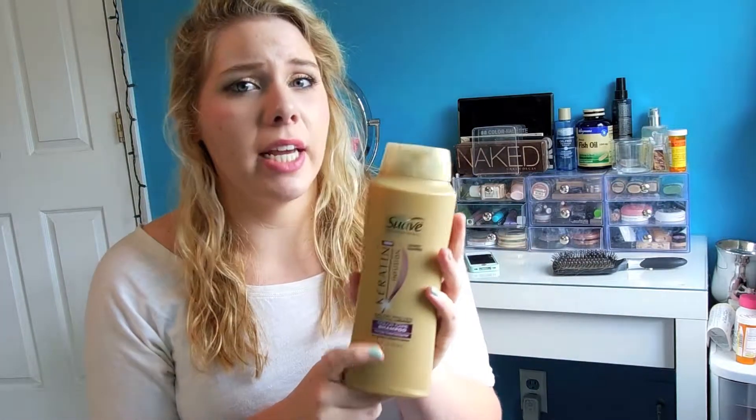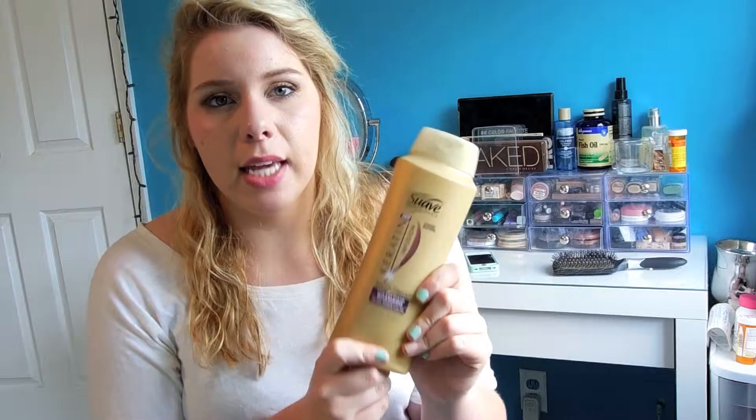If you guys want a hair care routine video, I can do that because I use the same products all the time. If you're interested, let me know and I will do a hair care routine.